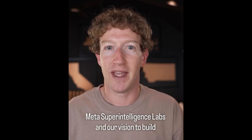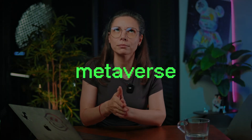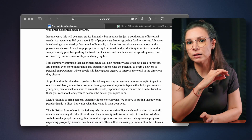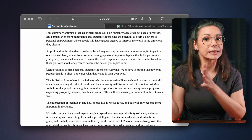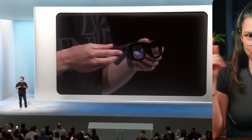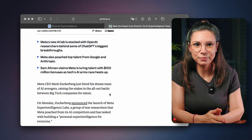Zuckerberg just promised personal super intelligence for everyone. Forget the metaverse — it's all about meta intelligence now. He dropped a whole manifesto saying the future is not about automating everything from the top down, but giving each of us our own AI assistant. And the main device? Smart glasses for sure. Meta has the money, the infrastructure, billions of users, and a solid open-source model. All that's left is to put it all together.